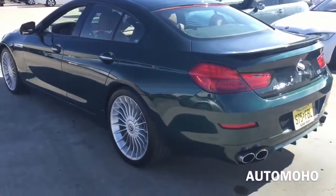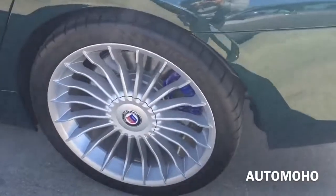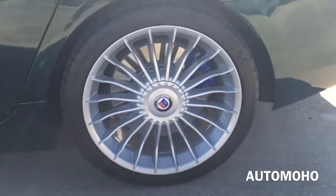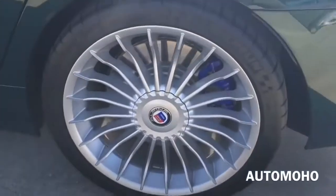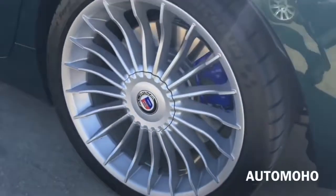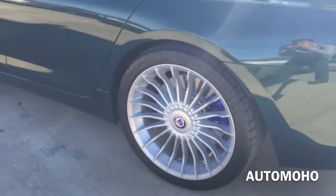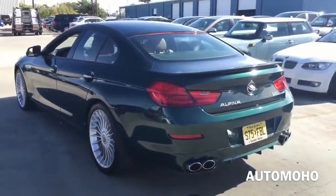On top is the panoramic sunroof that can tilt up or slide open for an open-air feeling. Rear wheels are also 20 inches and come staggered in width, with 295/30 Michelin performance tires as well. The B6 also features Alpina sport suspension, dynamic stability control including brake fade compensation, start-off assistant, brake drying and brake standby feature with dynamic traction control.